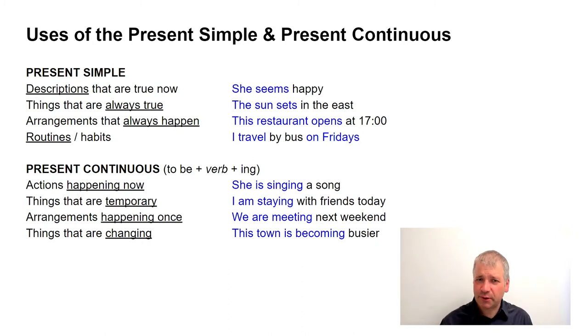The present continuous, on the other hand, is for things that do not stay the same. Firstly, actions happening now — 'she is singing a song.' It's happening now. This is the true present tense; it tells us what the situation is at this moment.